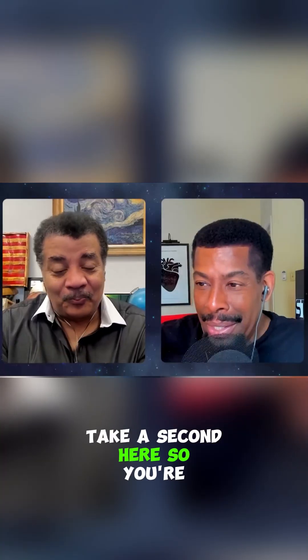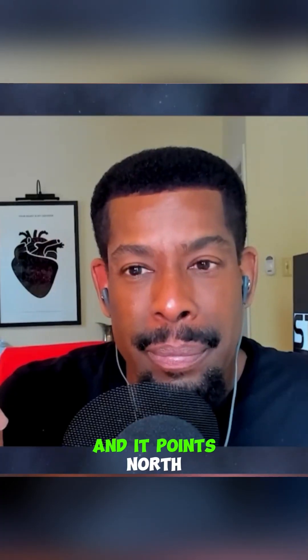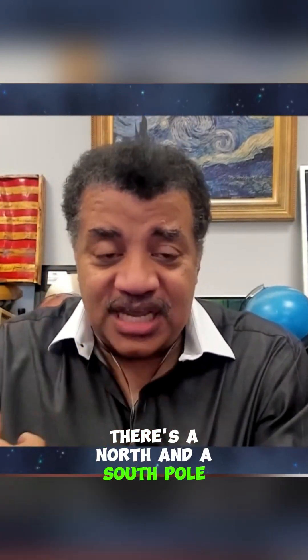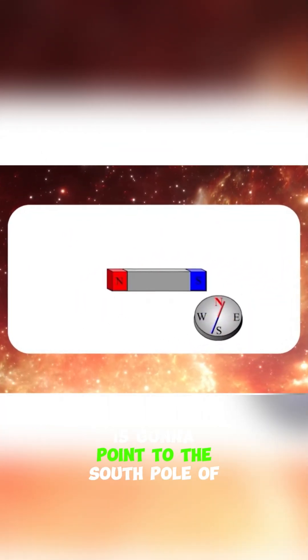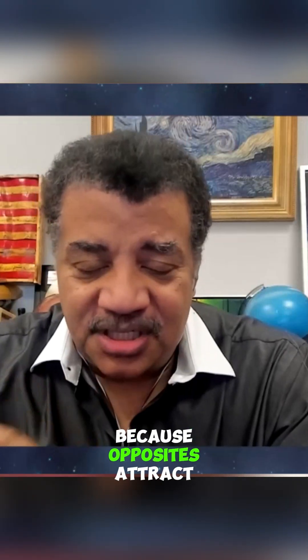I've got to take a second here. So you're saying the needle itself is magnetized north, and it points north, which means it's finding the south pole of Earth. If you take it up to any magnet, there's a north and a south pole — bring the compass near it, that north pole of the needle is going to point to the south pole of the magnet, because opposites attract. Absolutely.